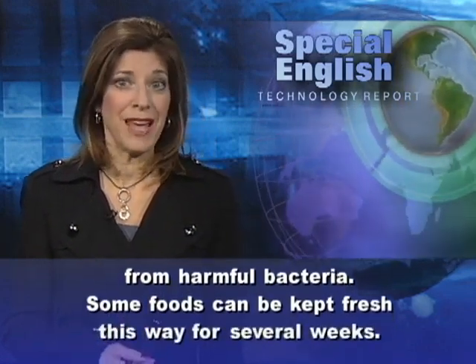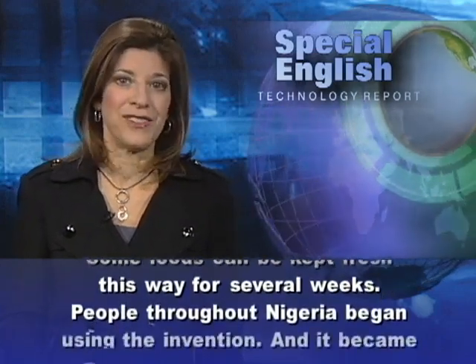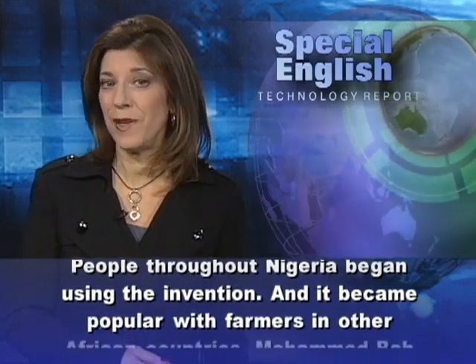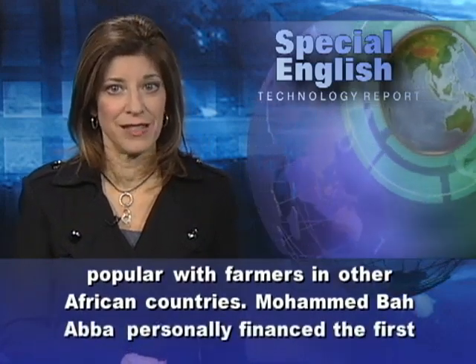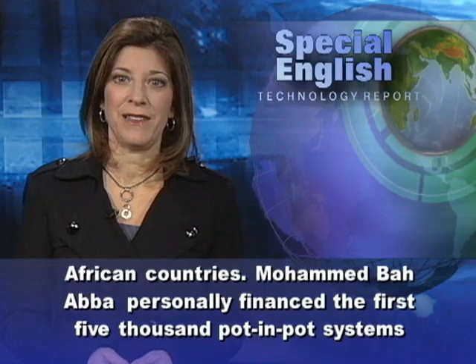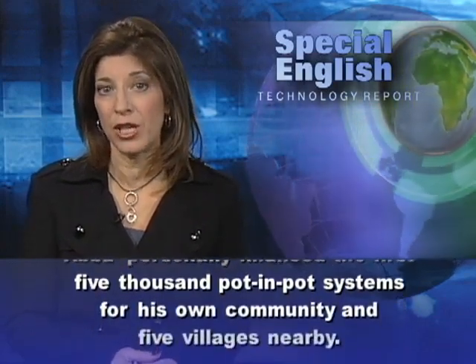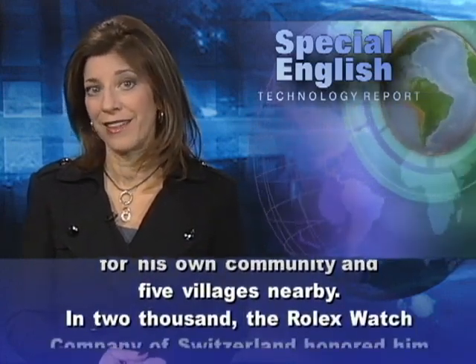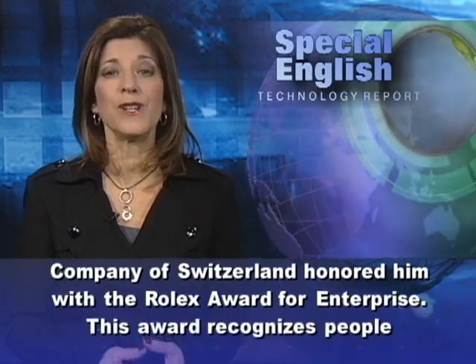Some foods can be kept fresh this way for several weeks. People throughout Nigeria began using the invention, and it became popular with farmers in other African countries. Mohamed Baaba personally financed the first 5,000 pot-in-pot systems for his own community and five villages nearby. In 2000, the Rolex Watch Company of Switzerland honored him with the Rolex Award for Enterprise.